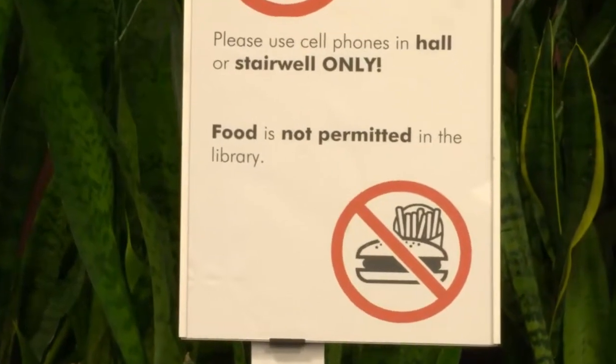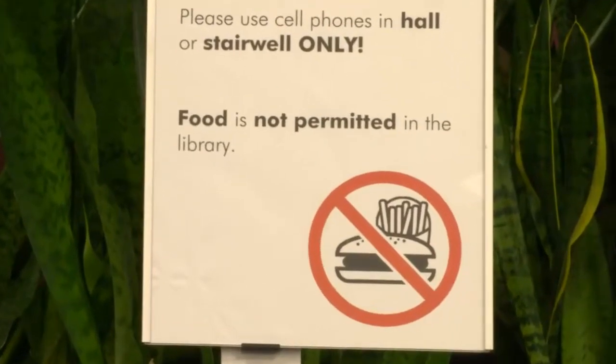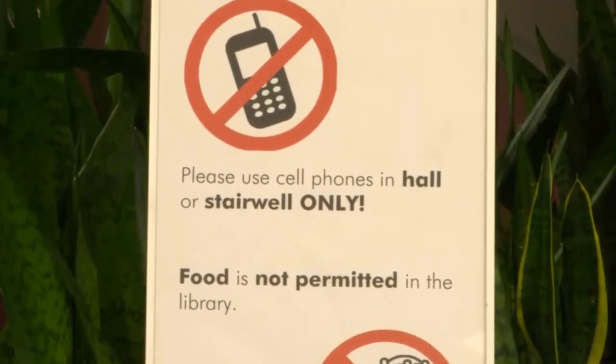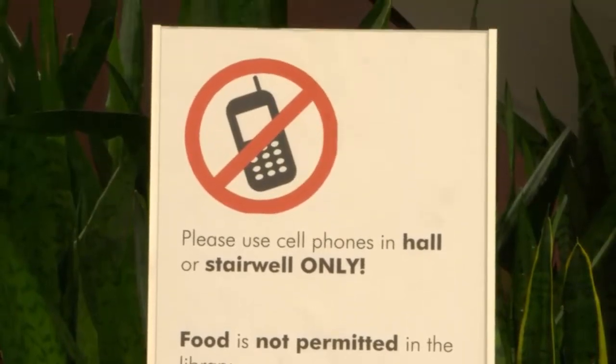Food is not allowed in the library, so finish your meals before stopping in to study. Also be aware that talking on your cell phone is prohibited in the library, so if you do receive a call, respect your fellow patrons by exiting the library or moving to a stairwell to talk.